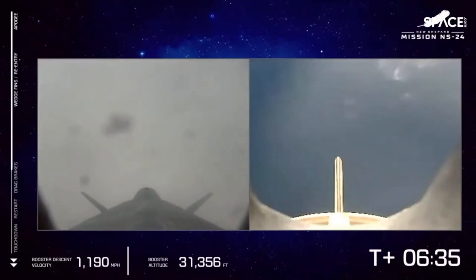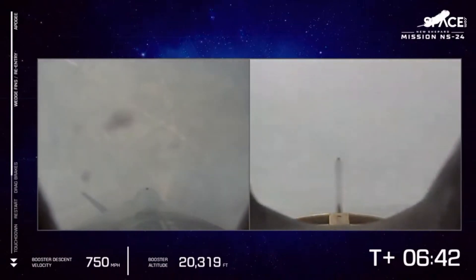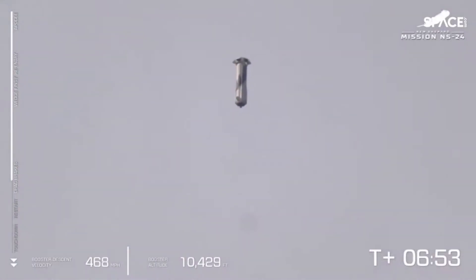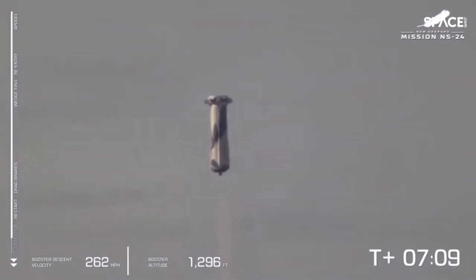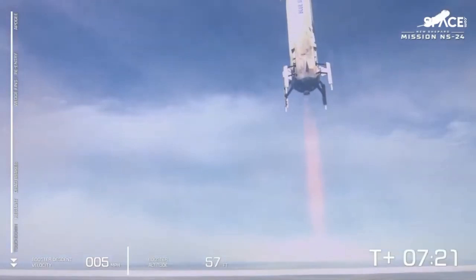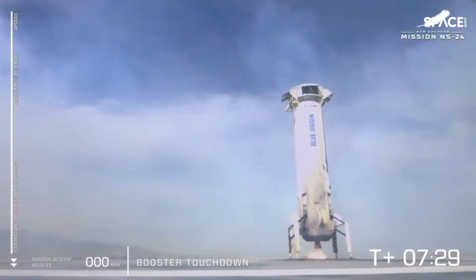The booster is coming in at about Mach 3, pulling about 5 Gs as it re-enters the atmosphere, so we're going to see that velocity decrease rapidly. This is one of my favorite parts of observing a mission from West Texas. Those are the drag brakes — there they are deployed. We see those aft fins steering the booster over the landing pad. If you're in West Texas, you may be hearing a sonic boom as we break through the sound barrier. BE-3 engine relay — just 2,000 feet to go before the landing pad. Landing gear deploying. We have booster touchdown.